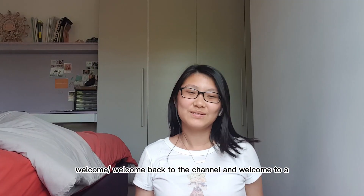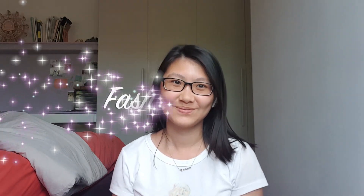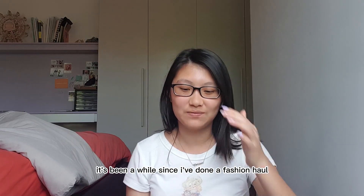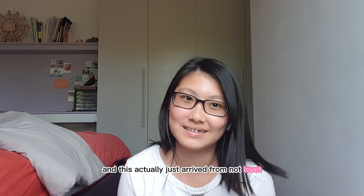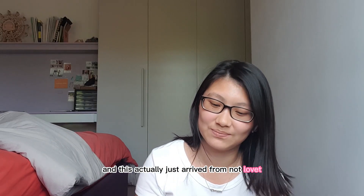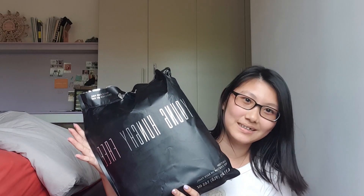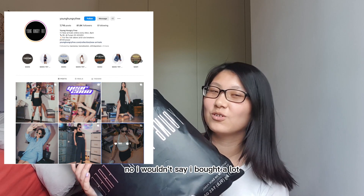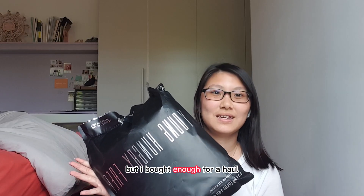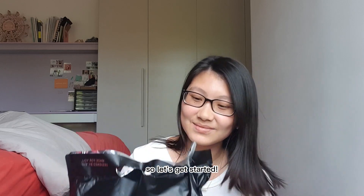Hey guys, welcome to my channel and welcome to a fashion haul! It's been a while since I've done a fashion haul. I thought I would do one today — this just arrived from Young Hungry Free. I wouldn't say I bought a lot, but I bought enough for a haul, so let's get started.